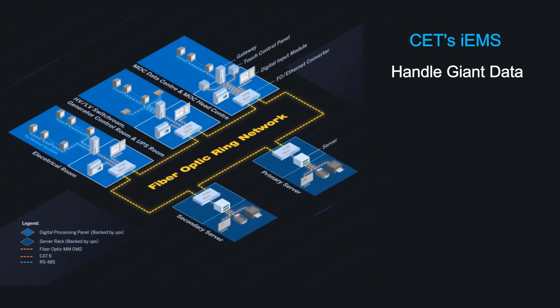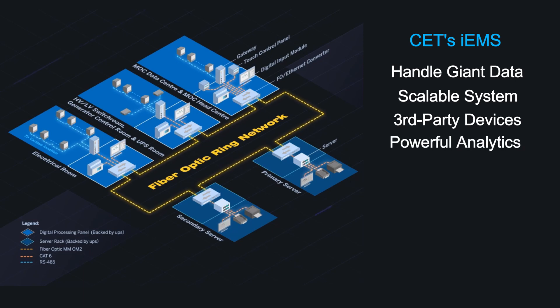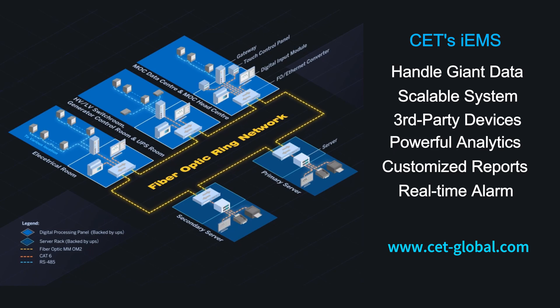Apart from using over 1,000 CET meters, CET's IEMS was deployed as the core software in this project and provided stable processing of the giant data, with flexible and scalable network architecture, excellent data analysis and redundancy capabilities. For more information, please visit www.cet-global.com. Thank you.